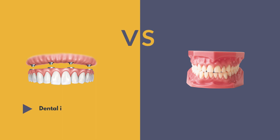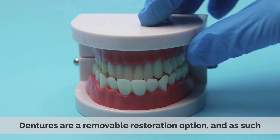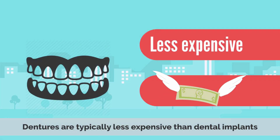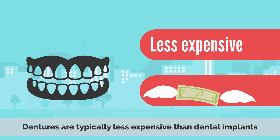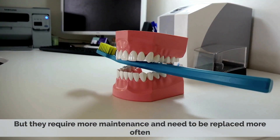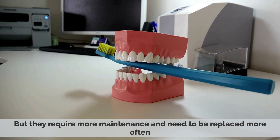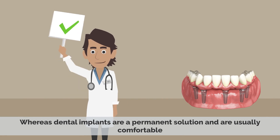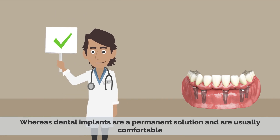Dental Implants vs Dentures: Dentures are a removable restoration option, and as such they provide a different type of solution than dental implants. Dentures are typically less expensive than dental implants, but they require more maintenance and need to be replaced more often. Additionally, dentures have been known to slip and cause discomfort, whereas dental implants are a permanent solution and are usually comfortable.